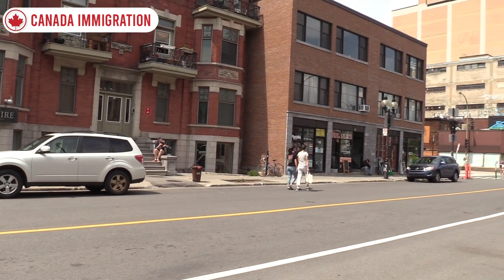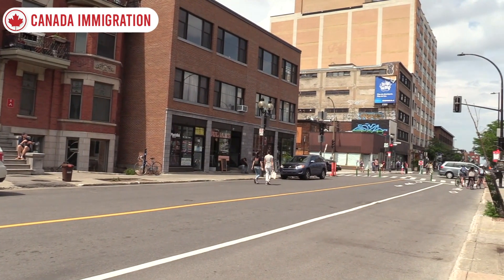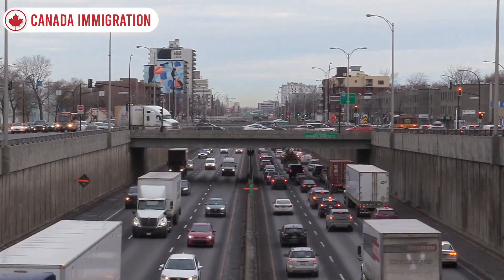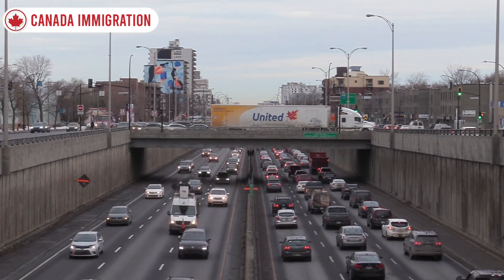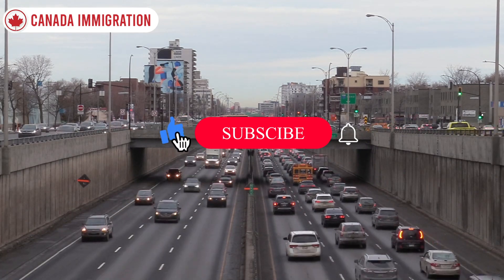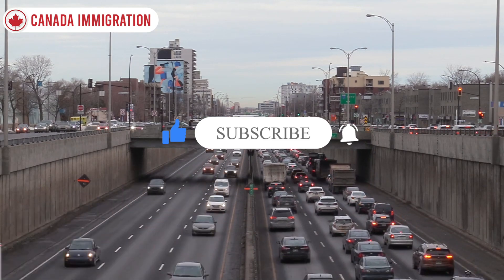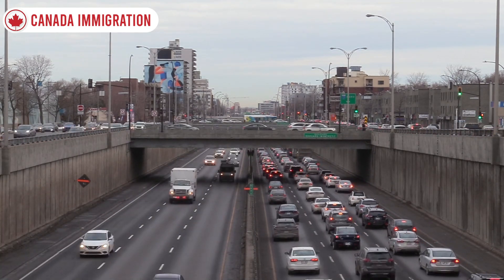Hopefully the details and information presented in this video are helpful. Tell us your opinion about today's information in the comments, and let us know which topic we should cover next. We will try to reach you with the latest information related to Canadian immigration. If you haven't subscribed, please like this video, subscribe to the channel, and don't forget to click on the notification bell icon. See you in the next immigration video — thank you!